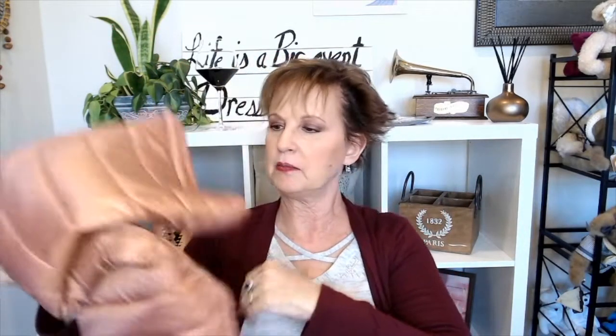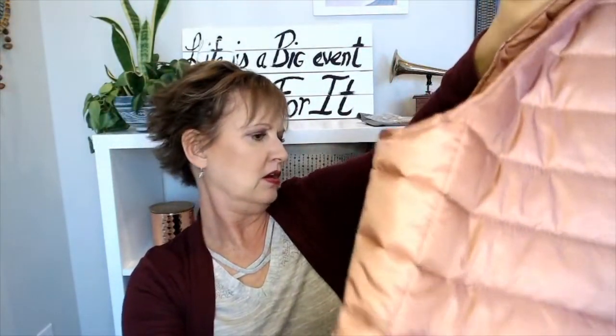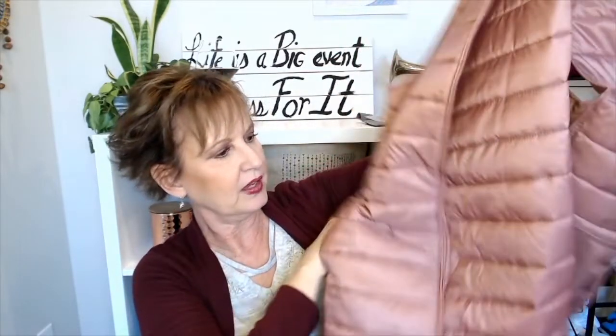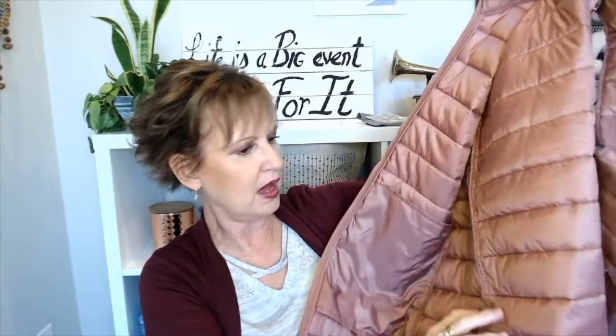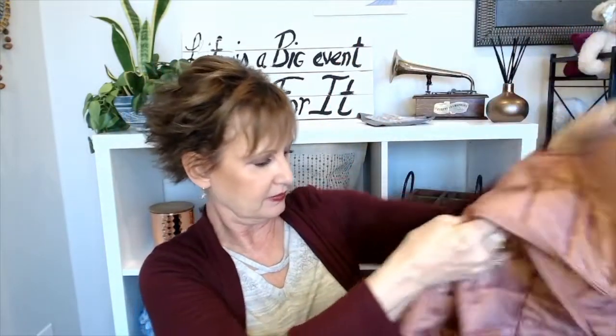Oh, this is so cute — this is a puffer vest! It's a size small by Bobo and it zips. It looks like it's on the long side. I love the color. It's a nice light puffer. It's got a pocket on the inside, a zip pocket on this side, and a pocket on the other side — so it has one outside pocket and two inside pockets.